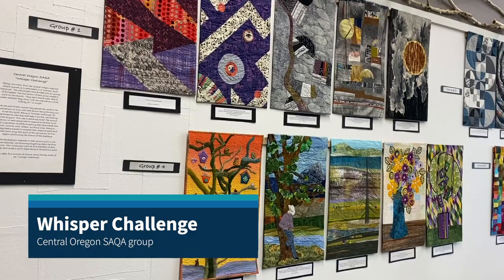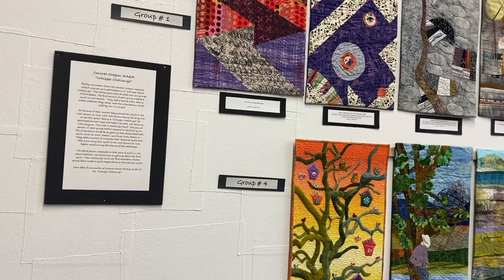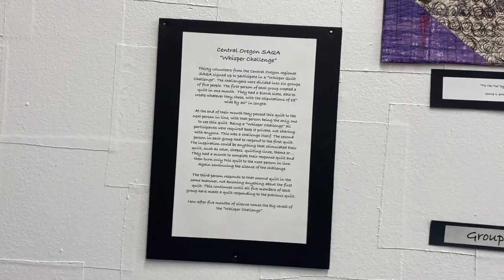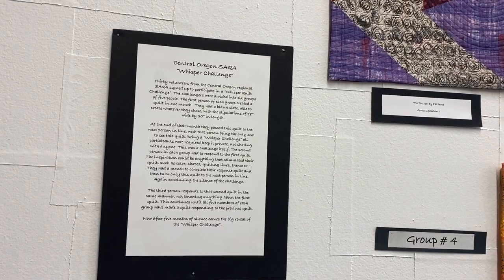Good morning from the Stitch and Post. I'm here today to share with you our new exhibit up on the gallery wall — it's a super cool collection of quilts. I'm going to read to you the challenge that these lovely ladies from the Central Oregon SACWA Association created.